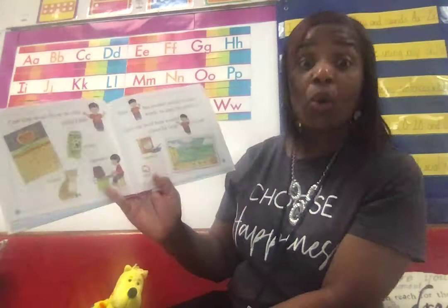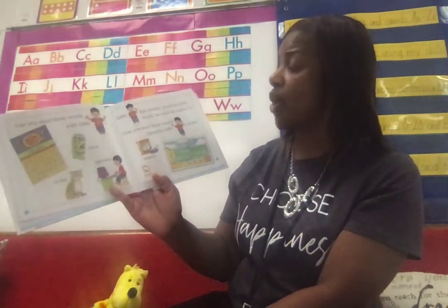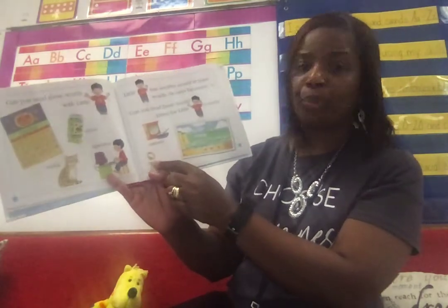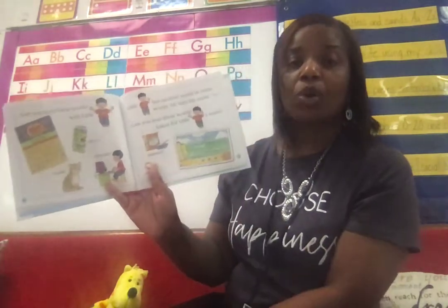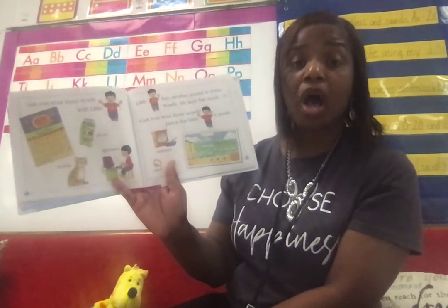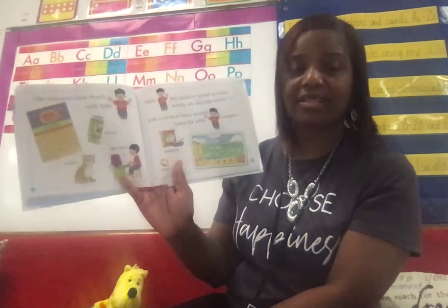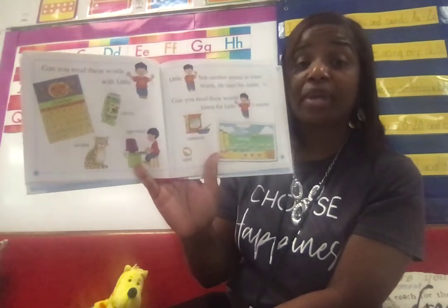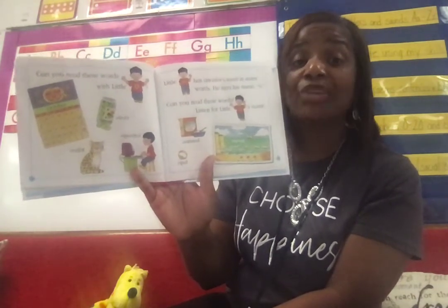Now let's take a look. Little O has another sound in some words — he says his name, 'oh'. Let's read these words. Say oatmeal. Say opal. Say oh. So O, O, ocean. O, O, oatmeal. O, O, opal. Ah, ah, ostrich. Ah, ah, ox. Ah, ah, otter. So O has two sounds because it's a vowel — 'ah' and 'oh'. I hope you enjoyed this story.